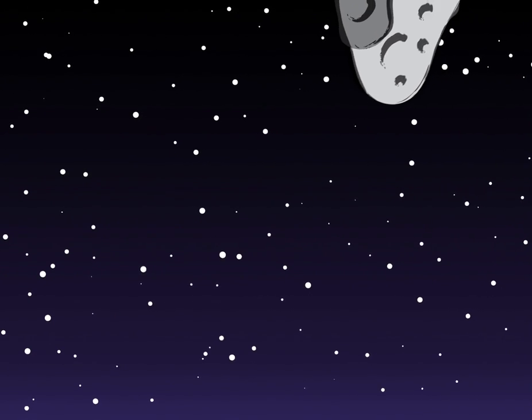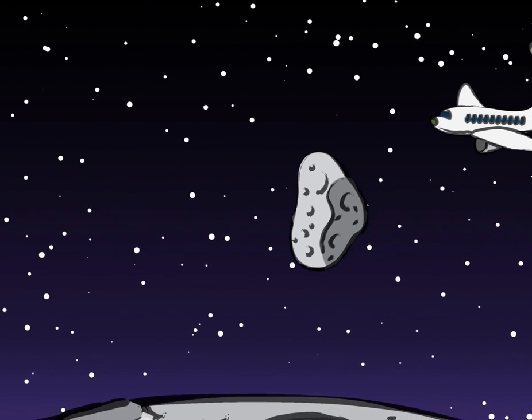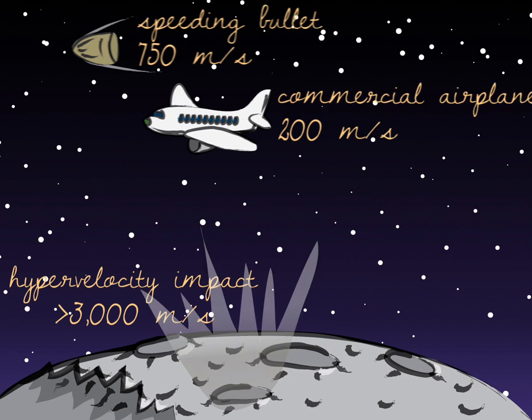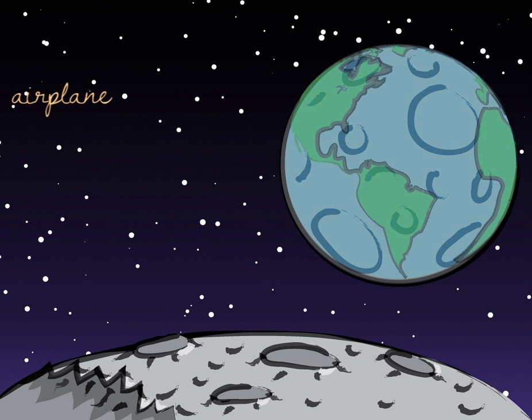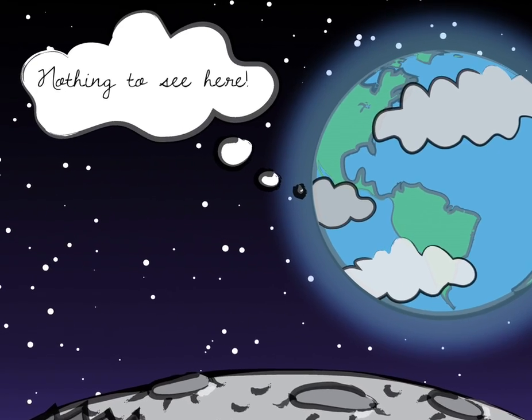An impact crater is the scar left behind when an asteroid traveling faster than a commercial airplane or even a speeding bullet collides with a planetary surface. The moon is absolutely covered with them, a frozen-in reminder of our own planet's violent past, which, with our plate tectonics, atmosphere, and water cycle, we are constantly trying to forget.